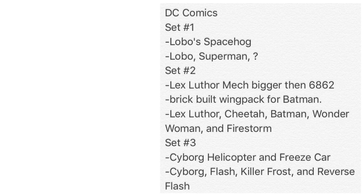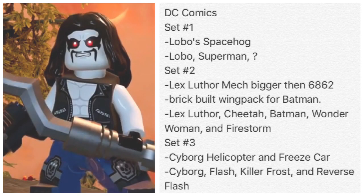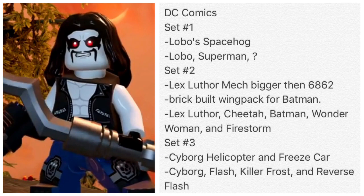A list of new upcoming DC Comics Lego sets just showed up recently. Here's what we're probably going to see: Lobo Space Hog. We never got a real Lobo minifigure — there are customs out there, but one made by Lego officially? No, there hasn't been any. And his Space Hog, I would love to see that.